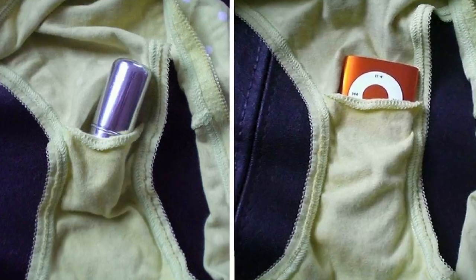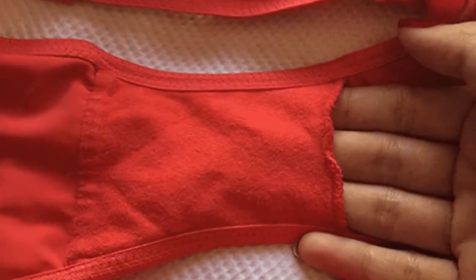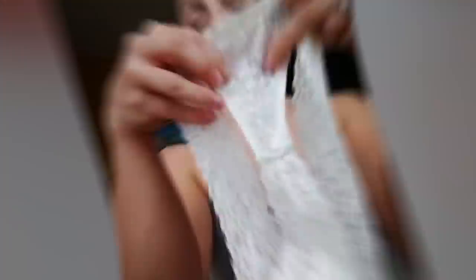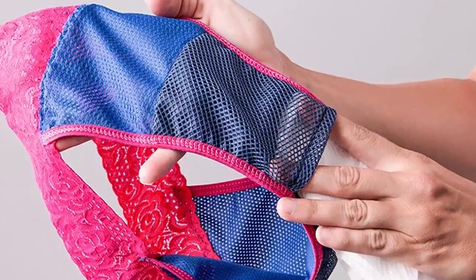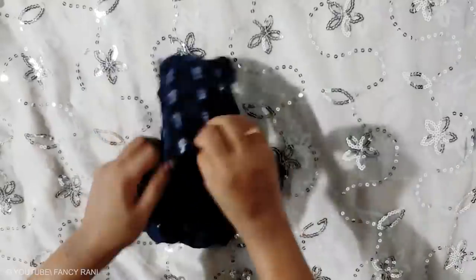Hidden Pocket in Panties. Most women don't know the original purpose of the pocket at the bottom of their underwear. Truth be told, there is no real reason behind it — in fact, it isn't even a pocket. It is just an extra piece of fabric sewn to the underwear. Despite having no real use, many brands continue to stitch this extra patch of cloth to their underwear.